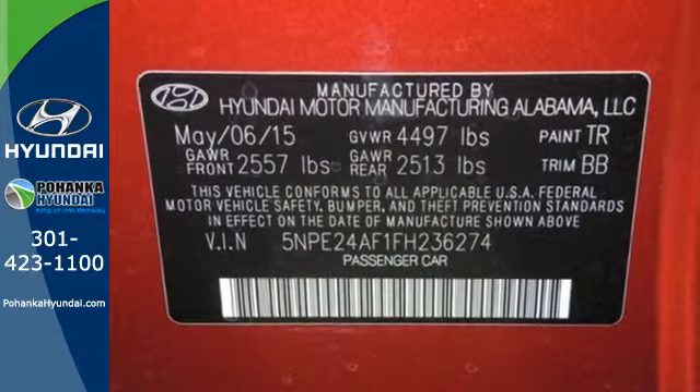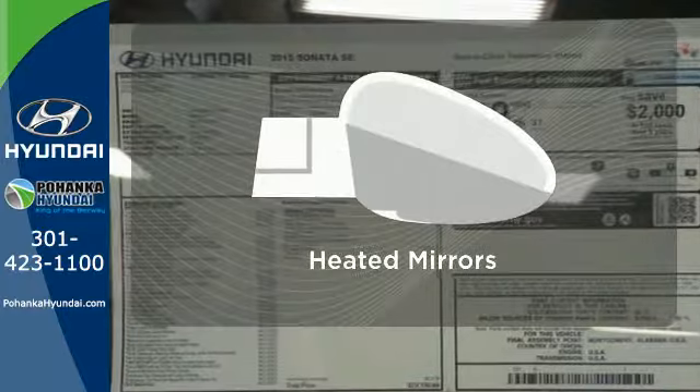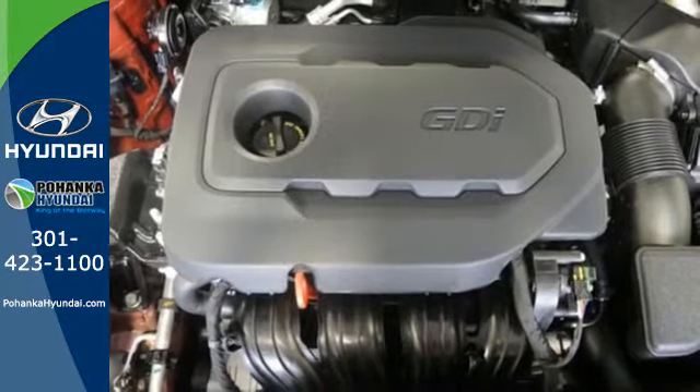There are also multiple airbags and fog lights to make it safe for all its passengers. Leave the scraper in the car thanks to the heated mirrors. This Sonata is ready to pamper.